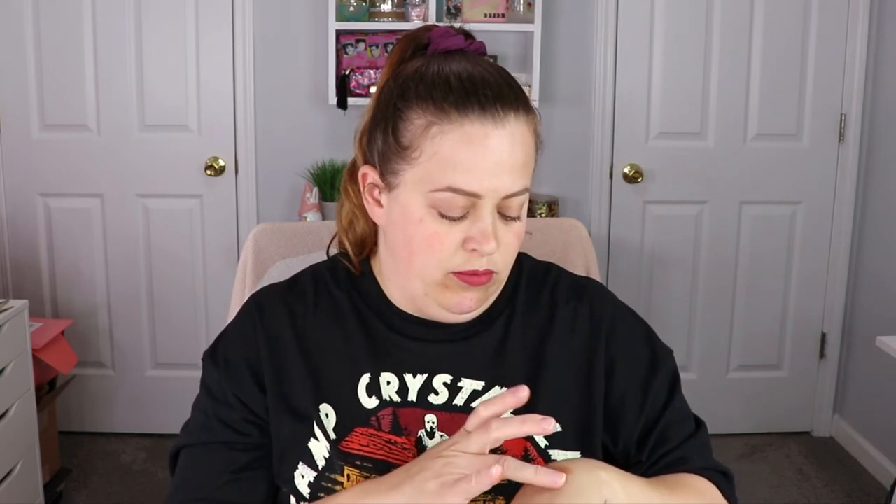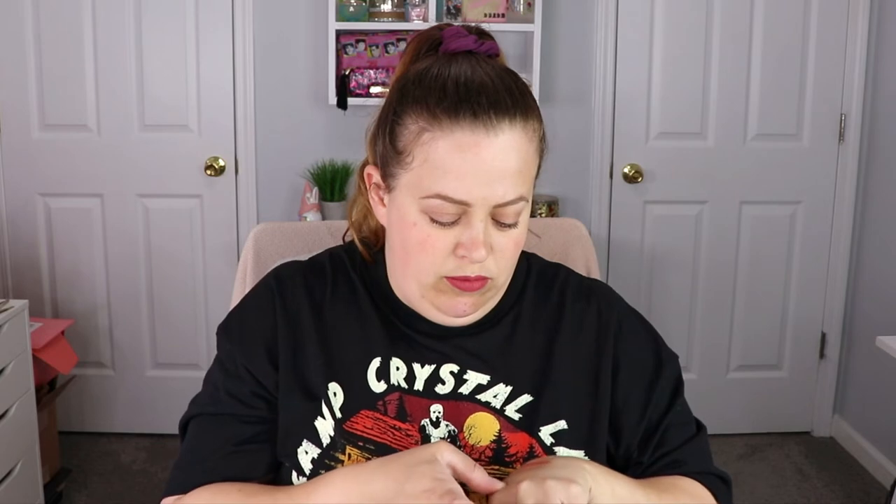Let's do some swatches. We're going to swatch all three of the mattes — oh my goodness, that feels so creamy! And the shimmer, and this one too. So there are the swatches. I feel like the top-left one might be a topper — I can't think of the word right now. That gold is really pretty though. I'm definitely going to have to play around with this and see what I can come up with.